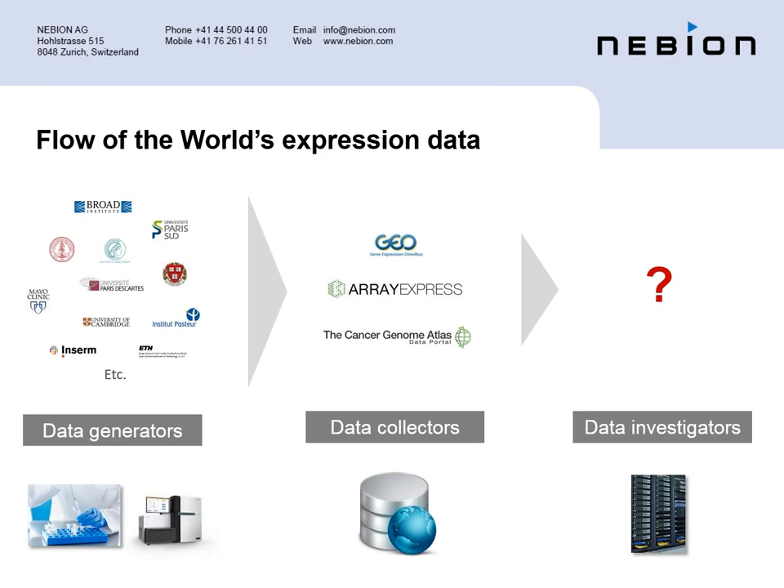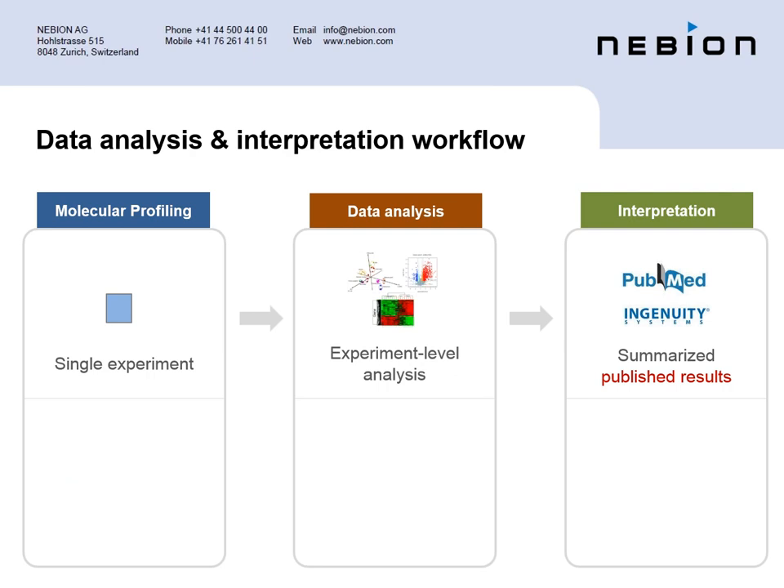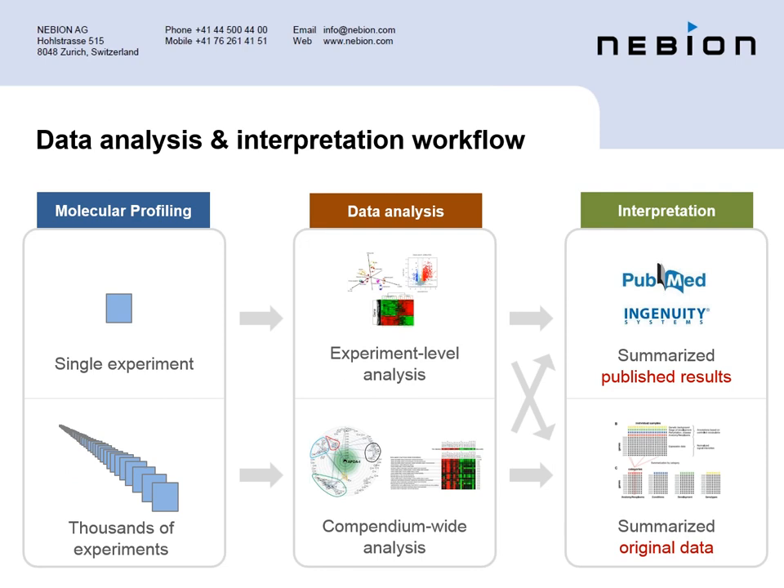In that world, we see actually three main players. We see the data generators as those who produce the data. Then the data collectors who are responsible for assembling, collecting, and making this data available. And then we have the data investigators. We feel ourselves part of those, even though we are developing tools and databases, and we share our technology with our users and customers.